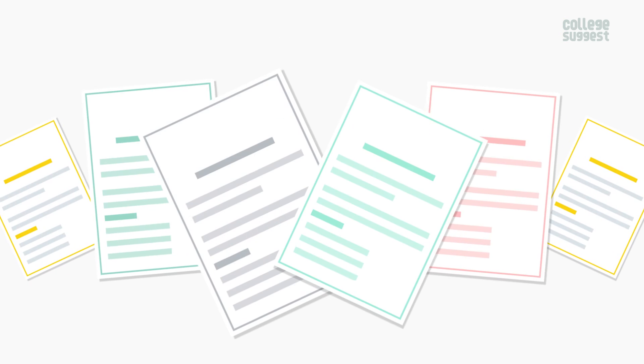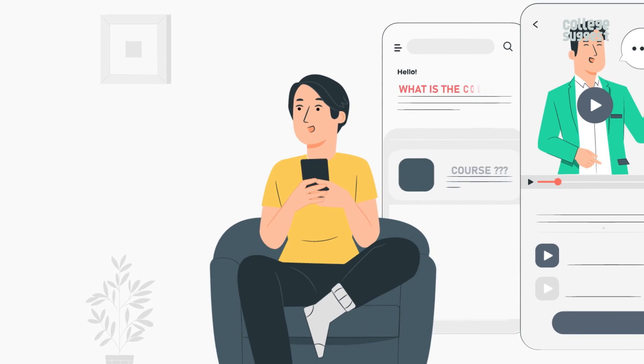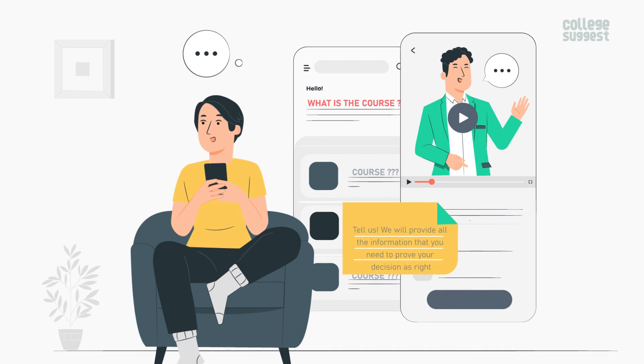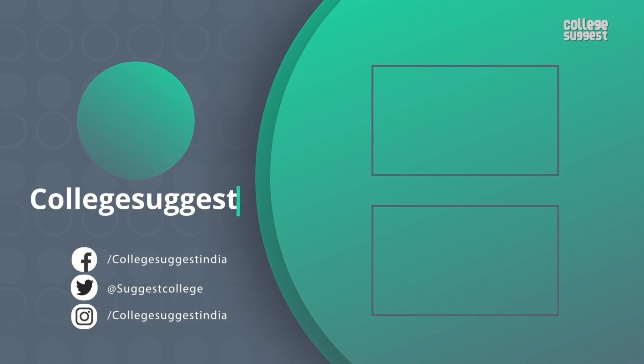We hope that we've given you all of the insights you need about NIT Roorkela for the academic year 2022. What is the course that you want to pursue next? Tell us and we will provide you with all of the information you need to make the right decision. If you agree with our analysis, give us a thumbs up. Follow us on Facebook, Twitter, Instagram, and for more information, visit collegesuggest.com.